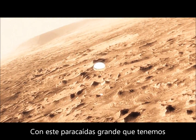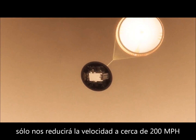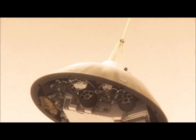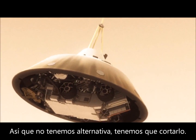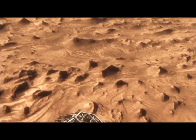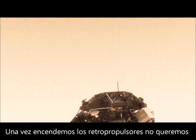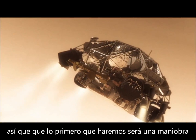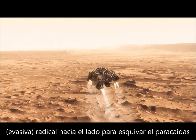This big, huge parachute will only slow us down to about 200 miles an hour, and that's not slow enough to land. So we have no choice — we've got to cut it off and then come down on rockets. Once we turn those rocket motors on, if we don't do something, we're just going to smack right back into the parachute. So the first thing we do is make this really radical divert maneuver.